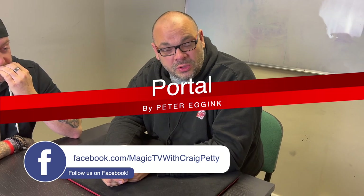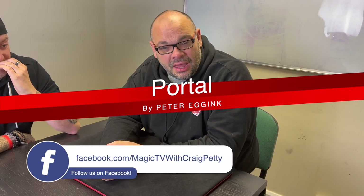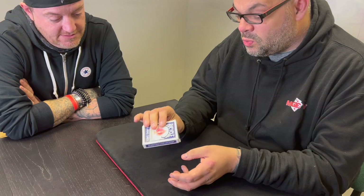Hey guys, welcome back to Magic TV! My name is Craig. At six o'clock it's time for a Magic Live. Today I'm going to be performing Portal by Peter Eggink — this is a brand new trick he's brought out recently. Let's have a look at it right now. Ready for a trick? Yeah, sure. You see something weird about this card case?